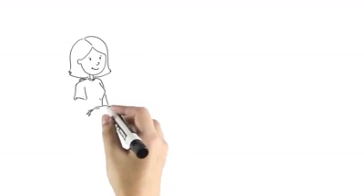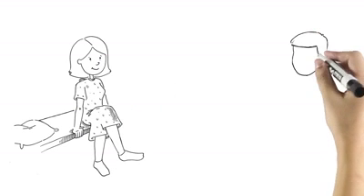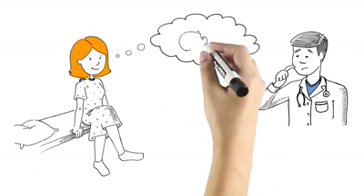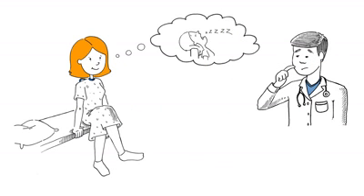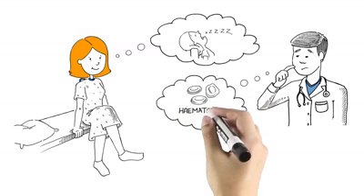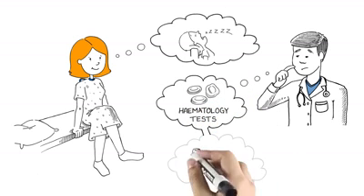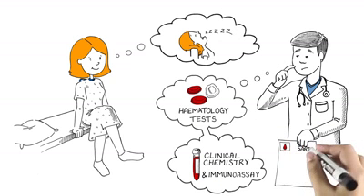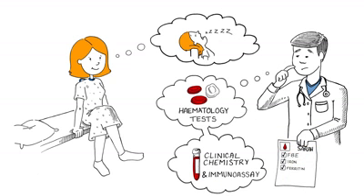This is Sarah. Every year, Sarah goes to her doctor for a routine physical. During her most recent physical, Sarah tells her doctor that she is feeling tired all the time. Concerned Sarah may be anemic, her doctor orders a test to assess her blood count, also known as a full blood examination, or FBE. He also orders immunoassay and clinical chemistry tests to assess her iron status, which can determine a possible cause for the anemia.